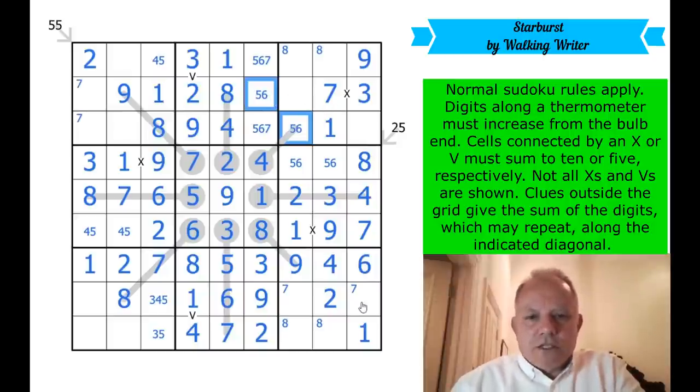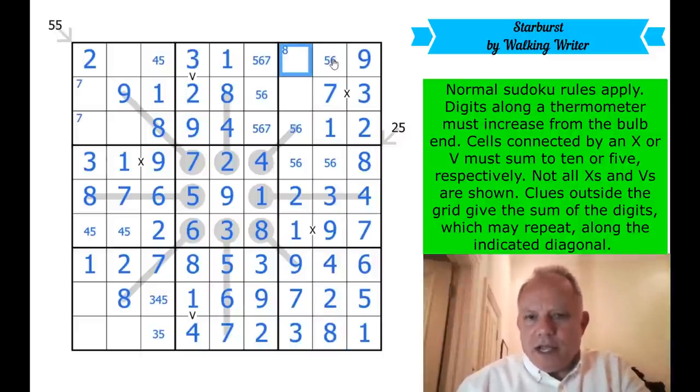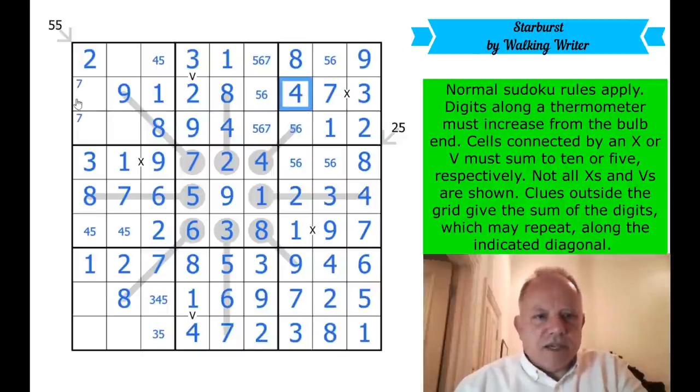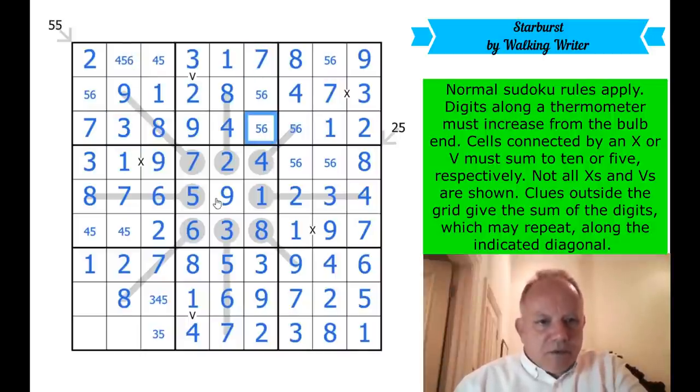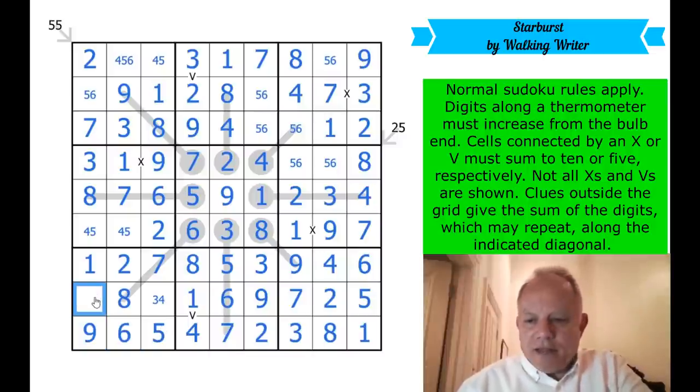Six-five pair — that and that are not sevens. Two and five into the final column — that gives us the seven there, two there. This is an eight-three pair — that gets written in. That's five or six and I still don't know which — five and sixes are the last things holding out. Three needs to go in there. That is four, five, or six as well. Seven is placed there, just leaving all these five-sixes which become four-fives. That's a five — nine and six to finish in the row. Three-four pair resolved by a three.